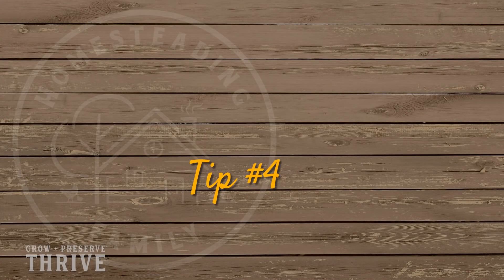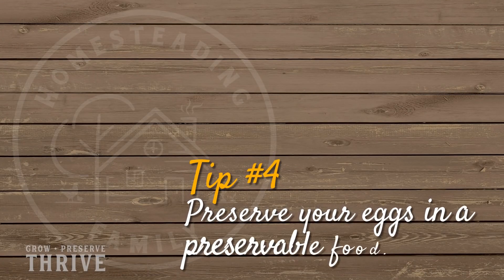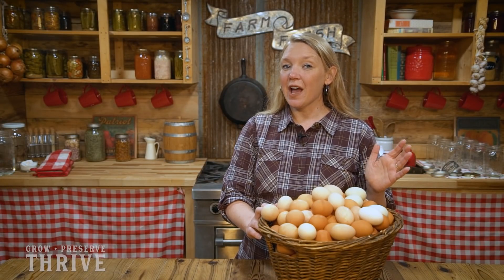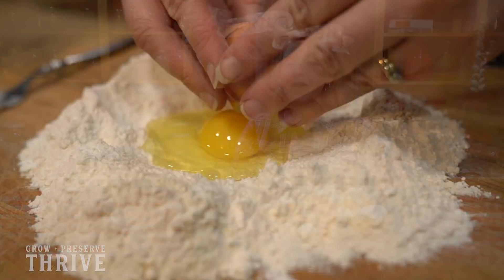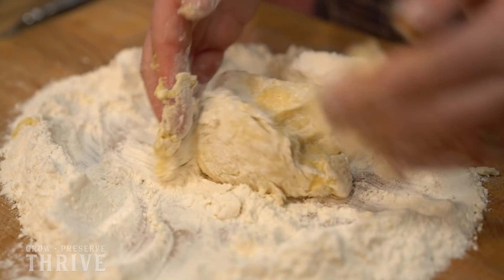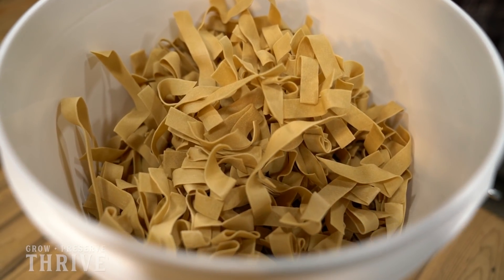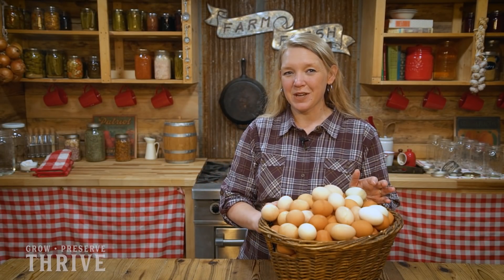Tip number four is to preserve your eggs in a preservable food. Things like preserving your eggs in alcohol — as is the case for an aged eggnog — or making noodles that you can dehydrate and keep on your shelf are a great way to turn your eggs into a food that you can eat later and store them for later at the same time.